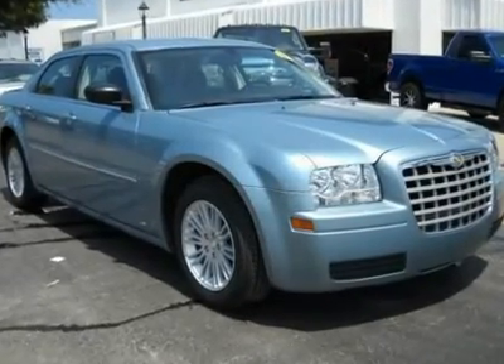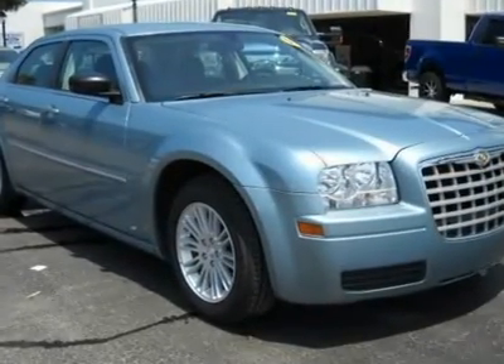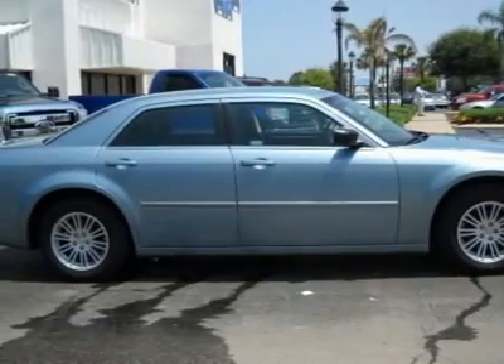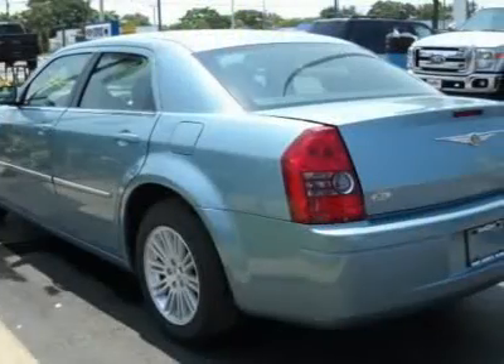This is one beautiful-looking 300 in the light blue color. Plus this vehicle has all the options to keep you comfortable like power windows, power locks, tilt, cruise, AC, and CD player.